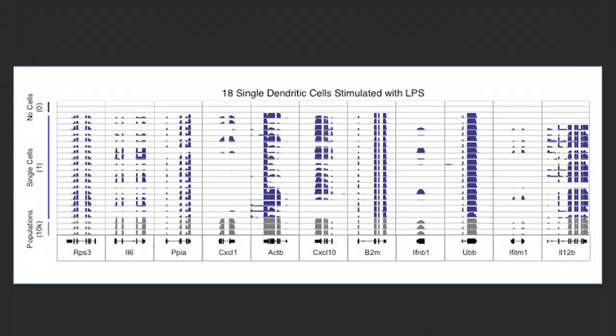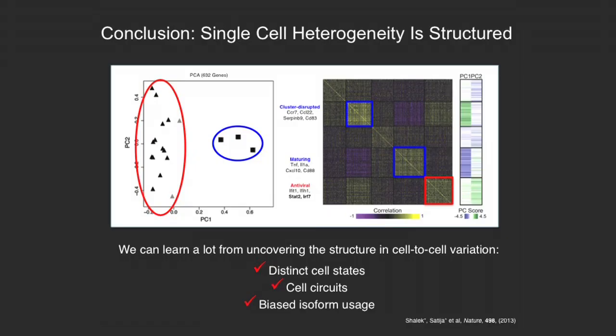We did a pilot about a year ago on 18 cells, and what we were able to show is that we could use single cell RNA sequencing to get an idea of what the difference was between cells, and that we could actually uncover things from it, like cell circuits and cell states. But at the time, we'd been limited in our throughput and we really couldn't look at a lot of the questions that we were interested in.